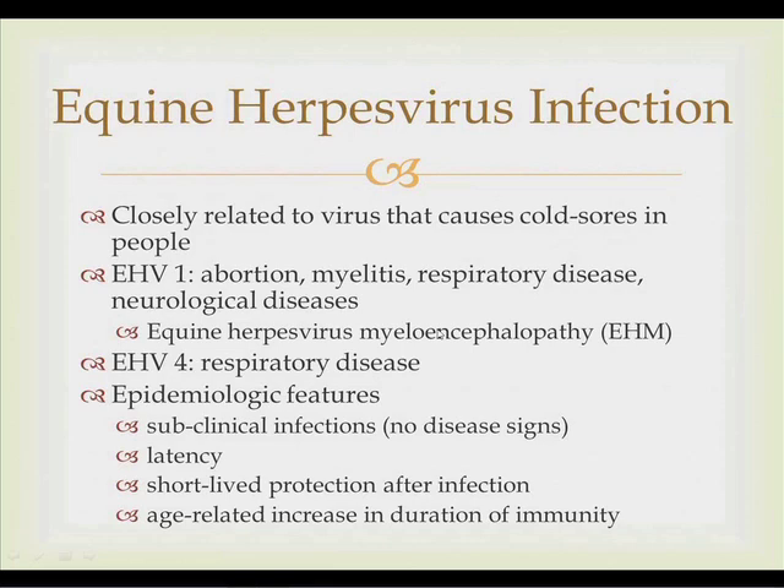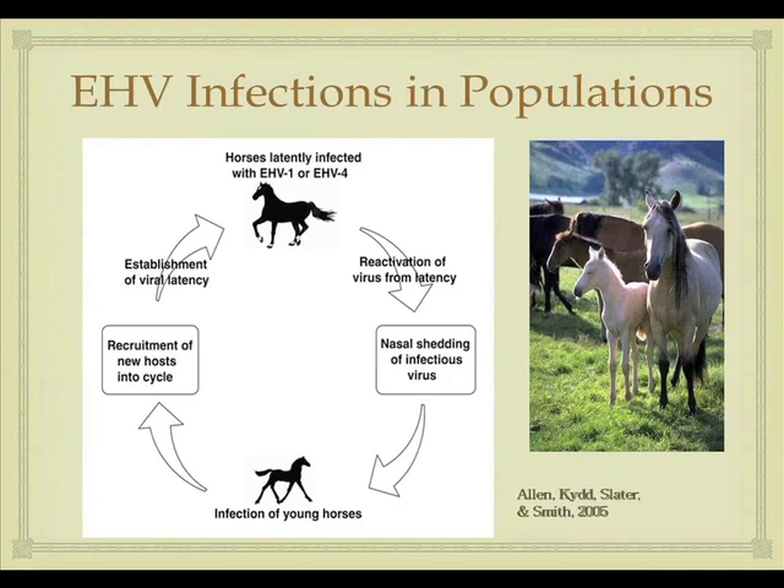Most horses become infected early in life. After initial infection there is protection for roughly two to three months. There does seem to be an age-related increase in the duration of immunity, primarily for the respiratory form of disease. However, the neurological form does not have an age-related protective component.